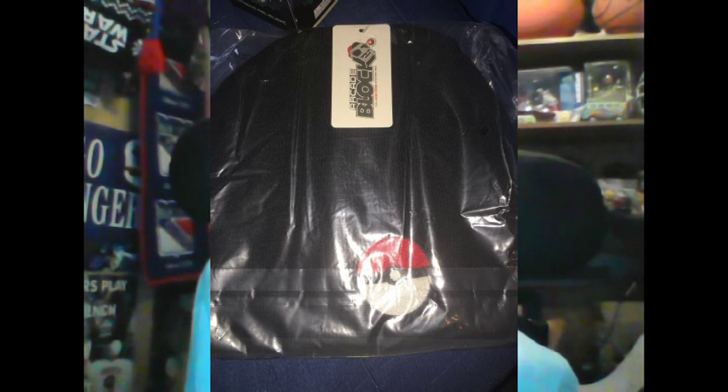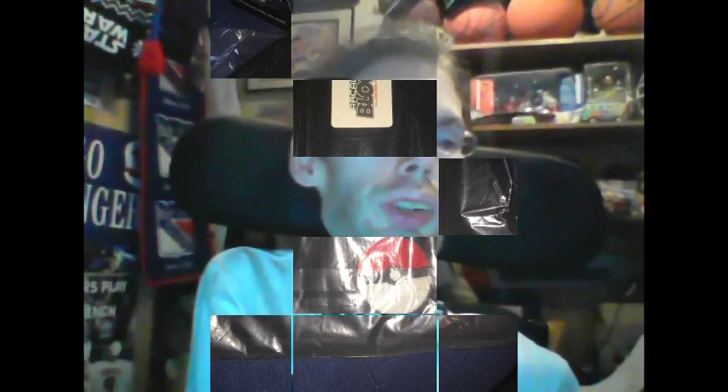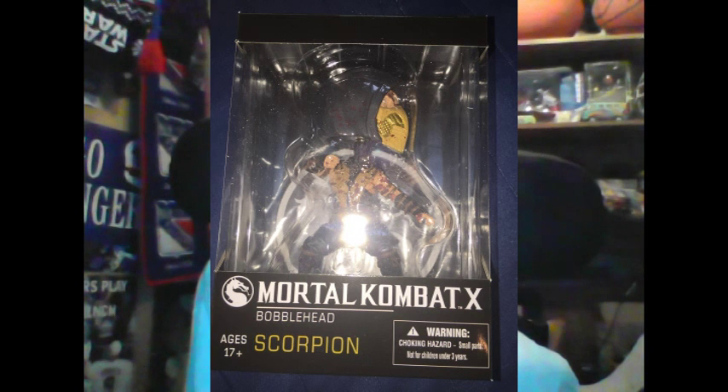And what else do we got? Oh, this is a big item. Check this out — a Mortal Kombat 10 Scorpion Bobblehead. I haven't played Mortal Kombat in many years but I was a fan of it. This will go to my brother because he is known as Jay Scorpion, so anything Scorpion-related always goes to him. A Mortal Kombat Scorpion Bobblehead figure.